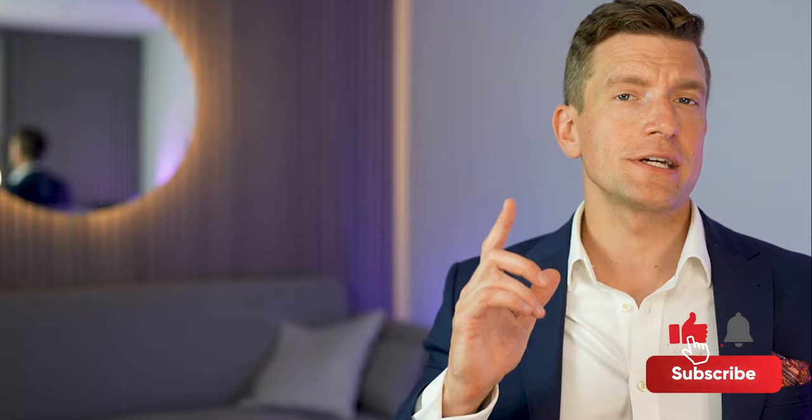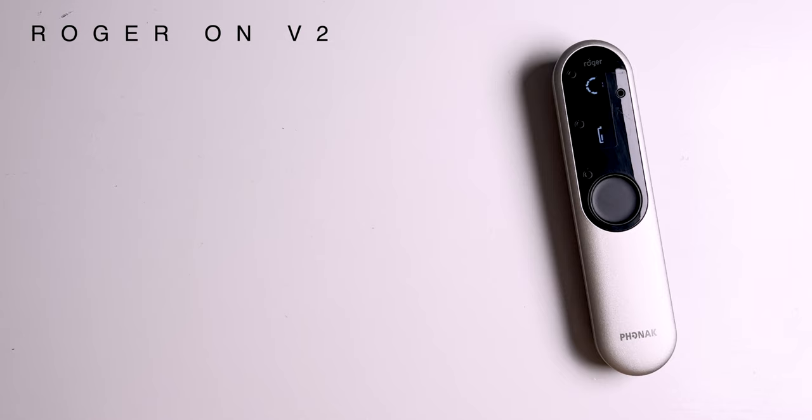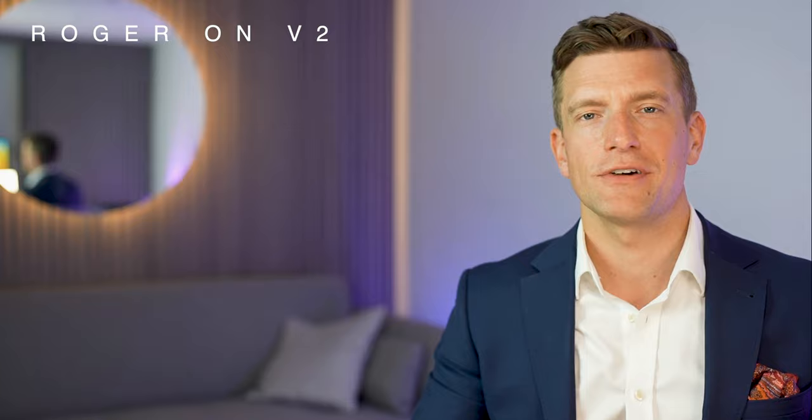As I get started, if you like what you see, click on that subscribe button to make sure you're updated with any of my new videos. In my opinion, out of all of the accessories available today from all hearing aid manufacturers — and there are many — the Roger On is the most versatile out there. It's essentially five different accessories rolled into one, and I therefore feel it provides the best value for money for any accessory available to date.